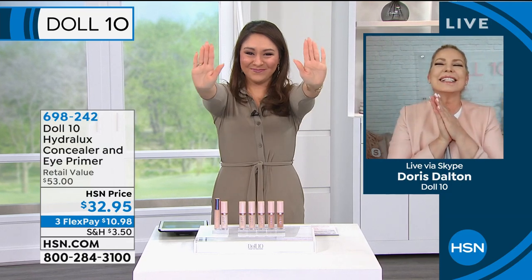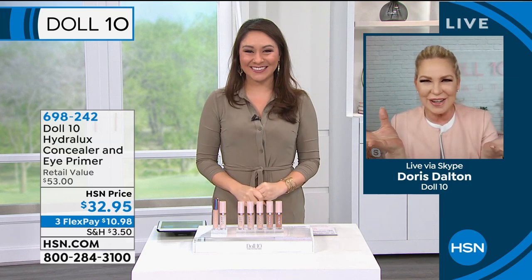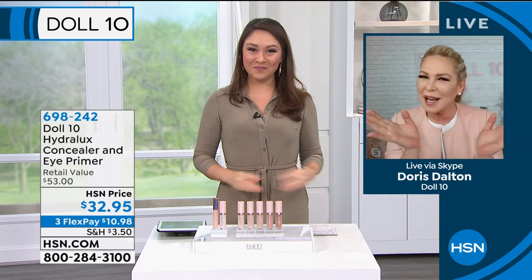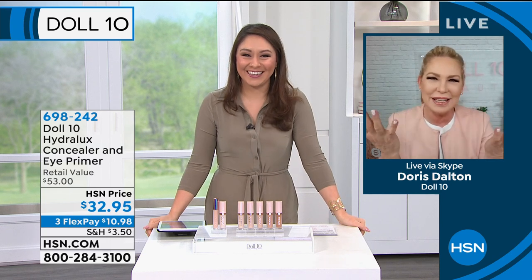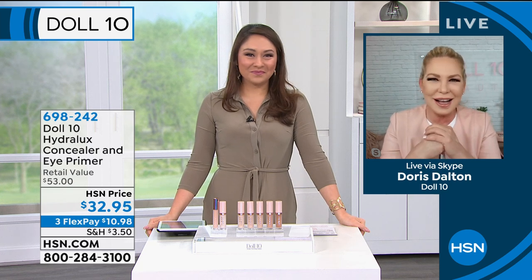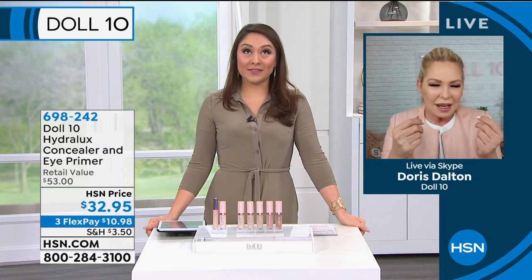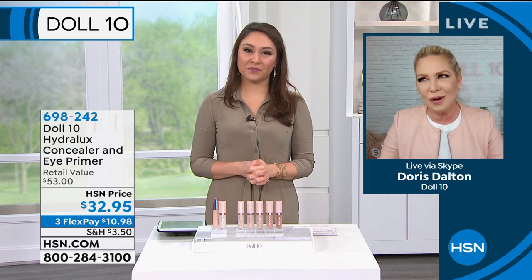Let me bring in Dr. Doris Dalton — I love her aura and her vibe. I miss having you here so much, Doris. We miss the energy, the hugging, the sunshine. Skype works for now in this weird world. We're going to have such a fun, great hour with so many powerful products. I love how you introduced the brand — we're really about proven beauty solutions.